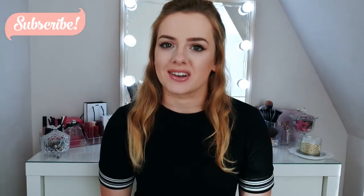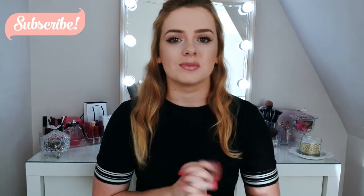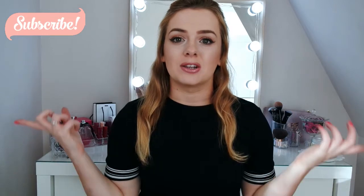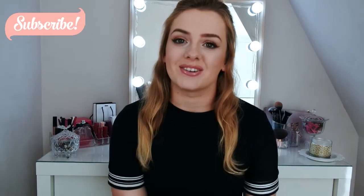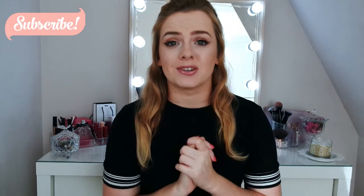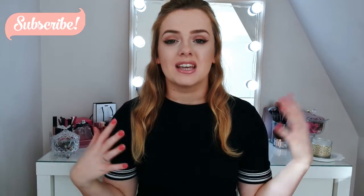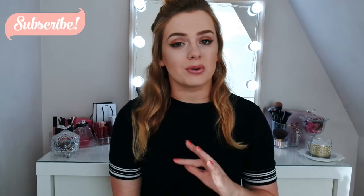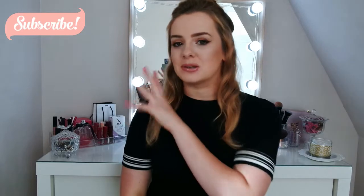Hi everyone, welcome back to my channel. Today I'm back with another Primark haul and this is going to be for Autumn 2017. You guys may have noticed I'm in a little bit of a different setup today, because it was my birthday recently and my gorgeous fiancé, instead of a present, has created this lovely space for me so I can do my videos. Stay tuned after the Primark haul for a little mini tour of my new setup.